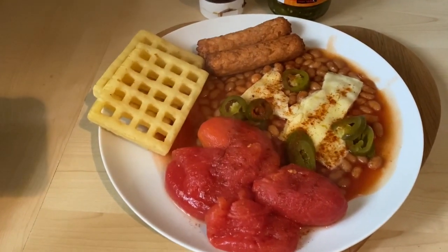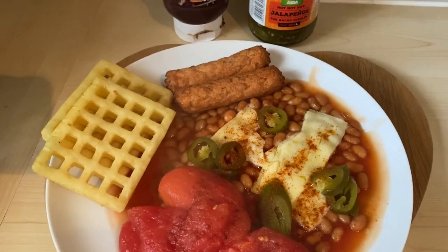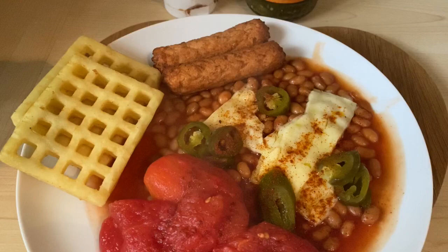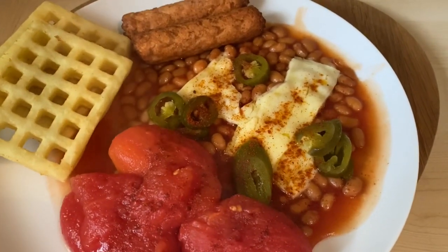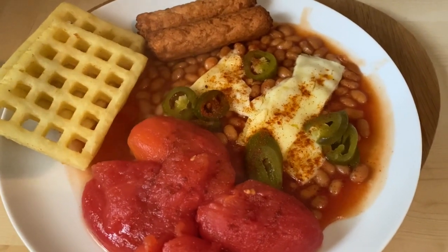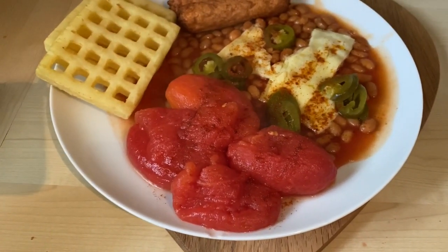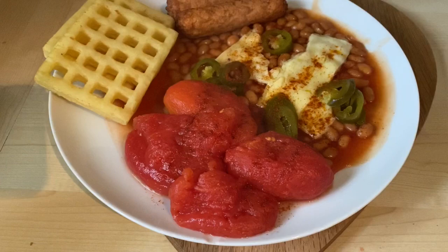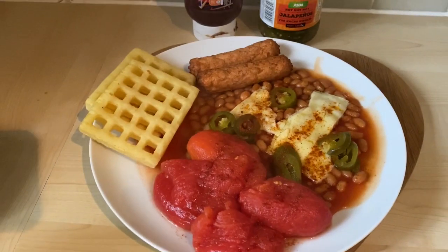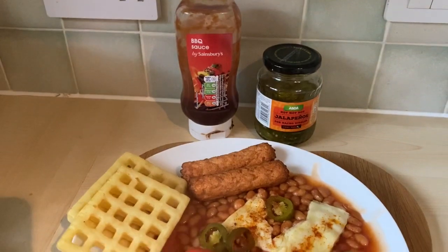So this is today's lunch. I've got two potato waffles done in the toaster — not sure if I'll do that again, we'll see how they taste. Two Linda McCartney veggie sausages done in the ActiFry, some baked beans with one Iceland mature cheddar cheese slice broken up over the top, some jalapeños, smoked paprika, and tinned plum tomatoes. I'm going to add some barbecue sauce as well.